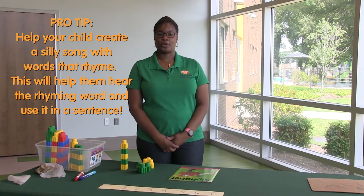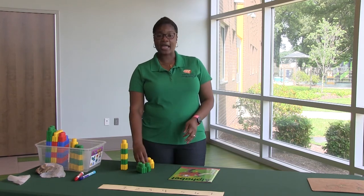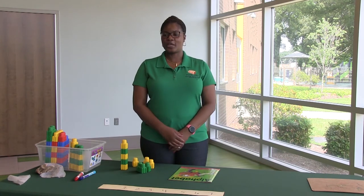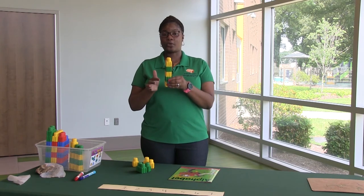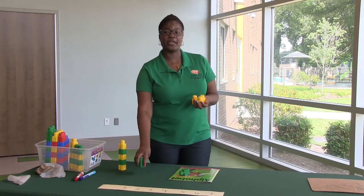When you review rhyming words, maybe create a song with your child with rhyming words and have them identify the rhyming words. You can count items such as blocks, cubes, beans, anything you have at home. You can also create patterns — yellow, green, yellow, green. And you can also sort with blocks, all yellow and all green.